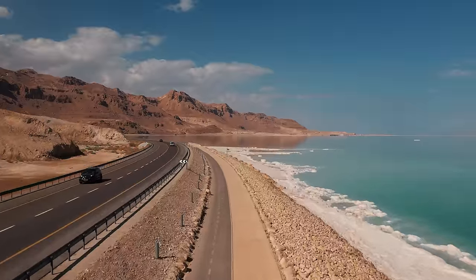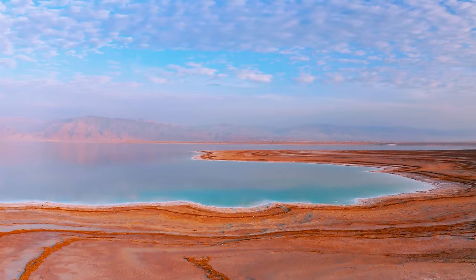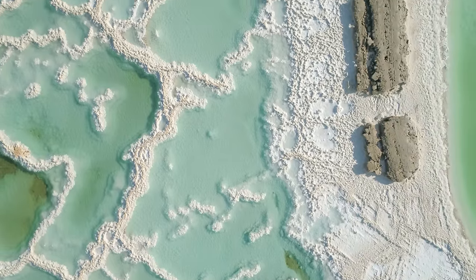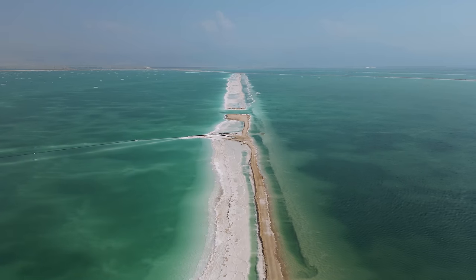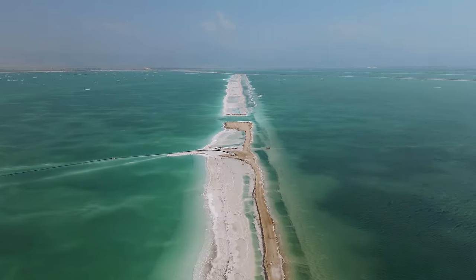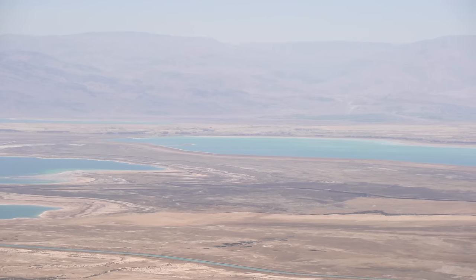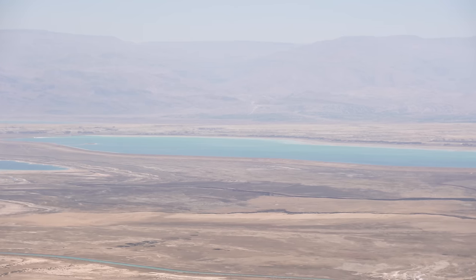The Dead Sea is a saltwater lake bordered by Jordan to the east and Israel and Palestine to the west. It is one of the most unique natural wonders in the world due to its high salt concentration and its location at the lowest point on Earth. The Dead Sea is famous for its healing properties and has been a popular destination for health and wellness seekers for thousands of years. The salt and mineral content of the water is believed to have therapeutic benefits for skin conditions, arthritis, and respiratory ailments. The clear blue water, surrounded by stark desert landscapes, creates a breathtaking visual experience.